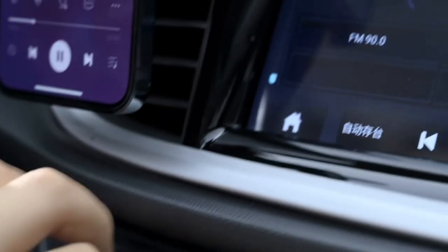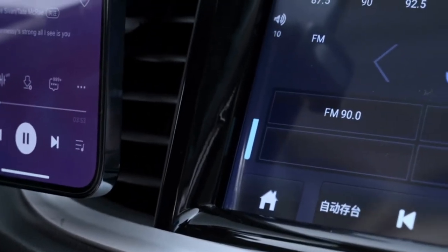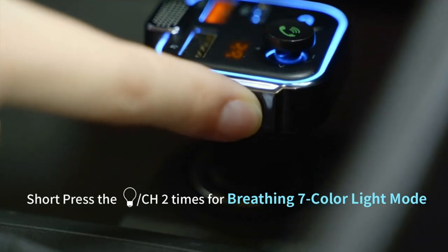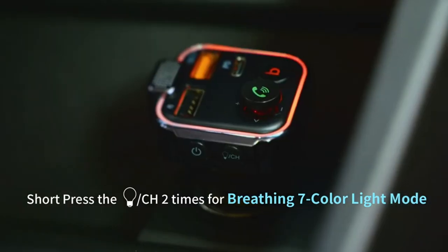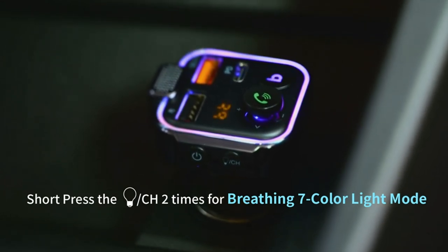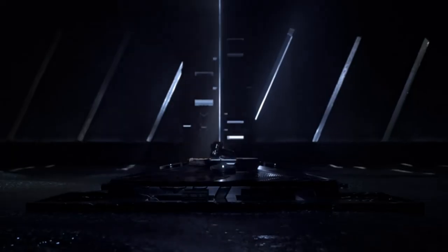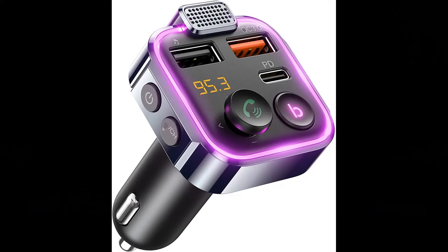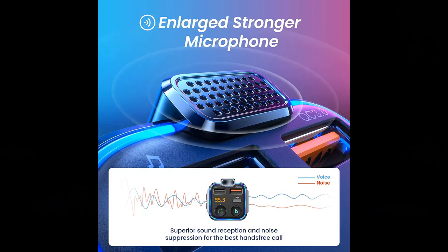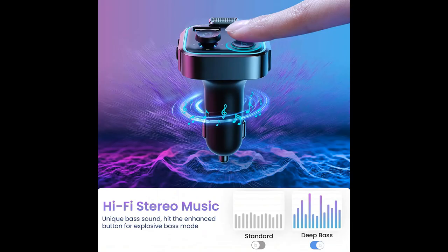7 colored LED strip. The nope FM transmitter Bluetooth car adapter supports 7 colors LED backlight, including red, green, blue, yellowish green, purple, cyan, and silver white. The 7 colors LED breathing light makes driving more fun, glowing to amplify the atmosphere and making it easier to operate and drive at night. It is also equipped with an LED voltmeter that shows the condition of your car battery.